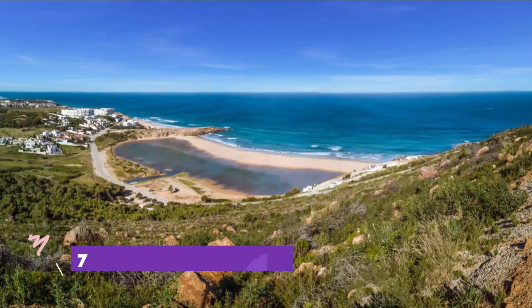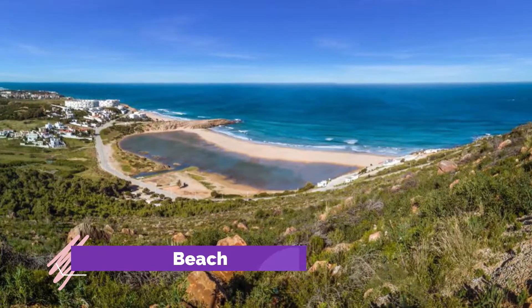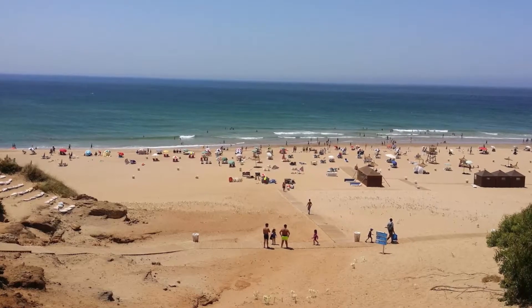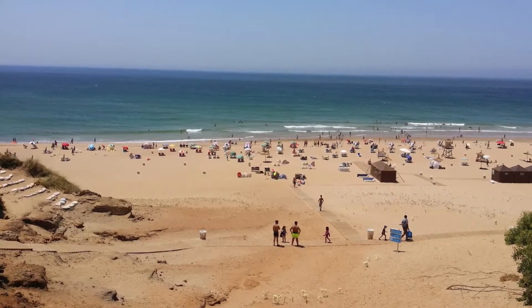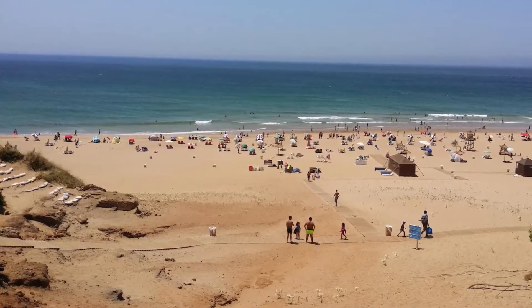Number seven: Achikar Beach. Between the Caves of Hercules and Cap Spartel is a glorious public beach, awarded consecutive blue flags in recent years for hygiene, water quality, facilities, and lifeguard provision. But the headliner is the sheer natural wonder of this long and wide beach.